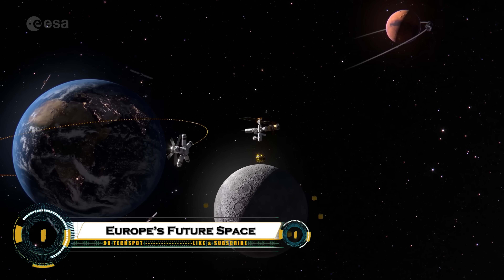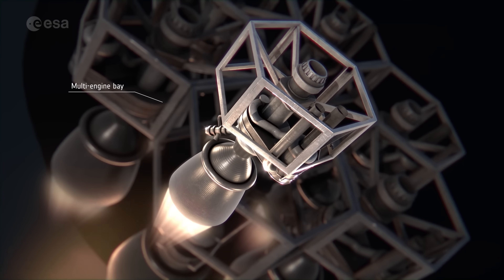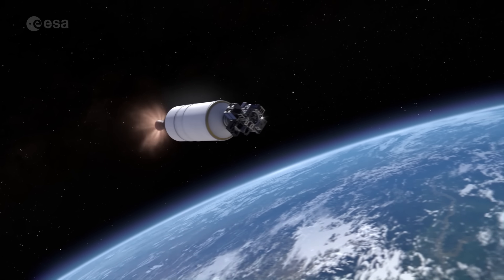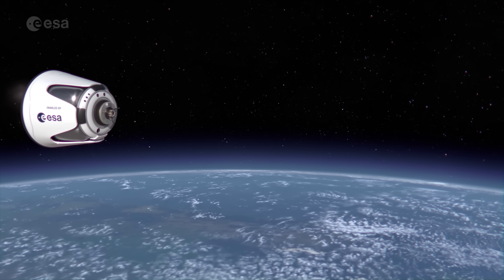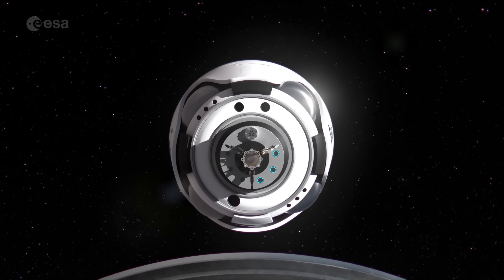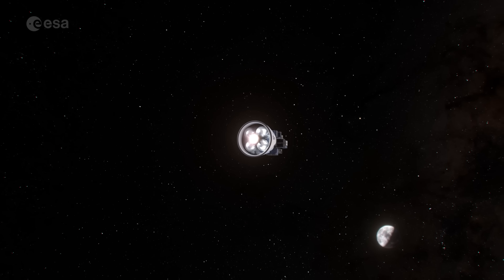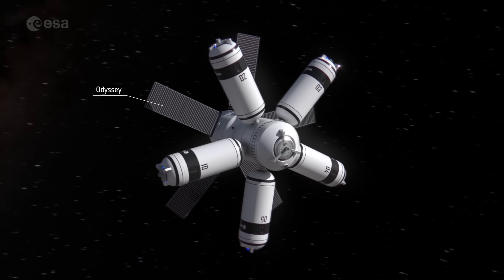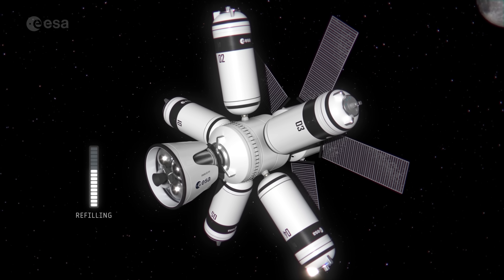Europe's future space transport ecosystem is taking shape with a bold shift toward reusable rockets, flexible launchers, and advanced in-orbit services. This new system aims to cut costs, boost reliability, and give Europe a stronger position in the global space race. From next-generation vehicles like Ariane Next to small rapid-response launchers, space tugs, and refueling stations, Europe is building a complete transport network for long-term missions around Earth, the Moon, and beyond.